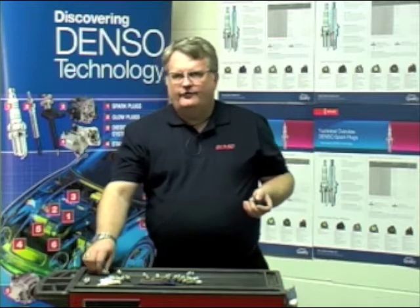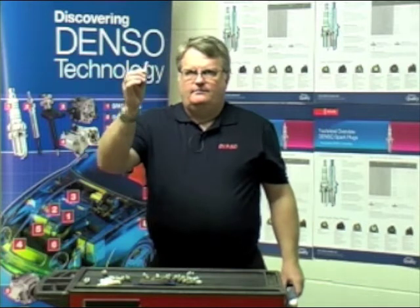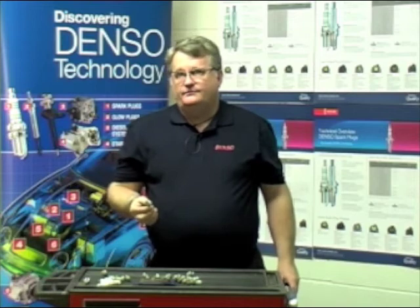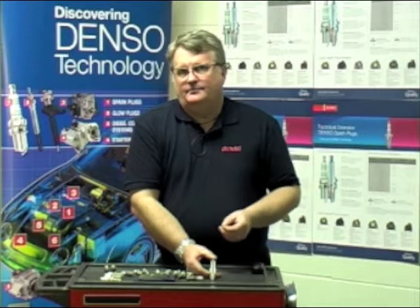We've come from what we call a standard nickel plug to a super ignition plug, basically able to cope with different fuel mixtures and different CO2 emissions. The construction has changed very little since its original concept — basically what's changed is the materials that we're now using.